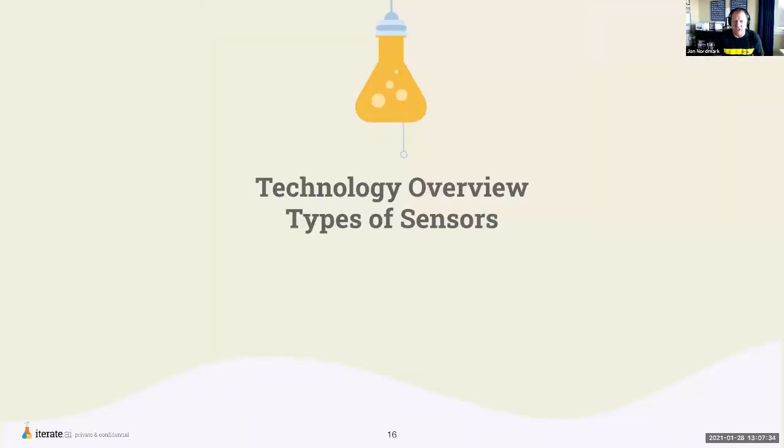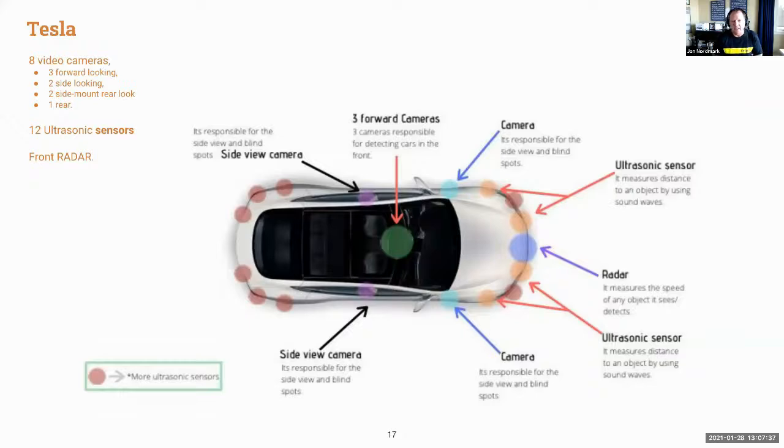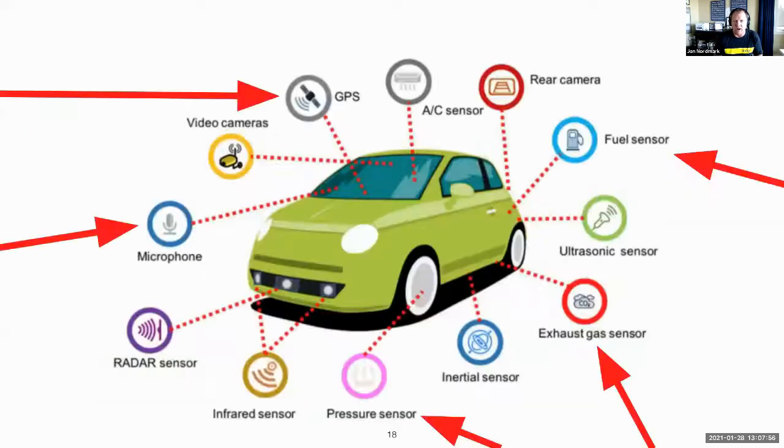Tesla has tons of sensors. The current Tesla has eight cameras — three forward-looking, two side-looking, two side-mount rear-looking, and one rear camera — plus 12 ultrasonic sensors and a front radar. On top of that, many other cars come with GPS sensors, microphone sensors, pressure sensors, exhaust gas sensors, and fuel sensors.